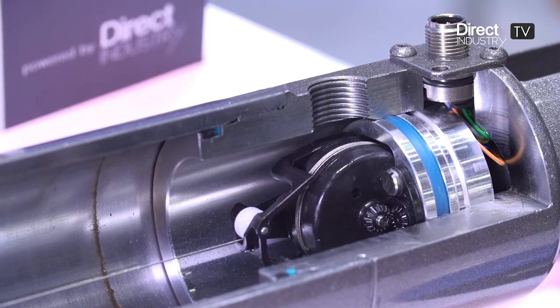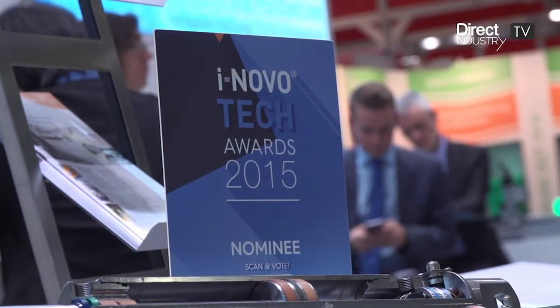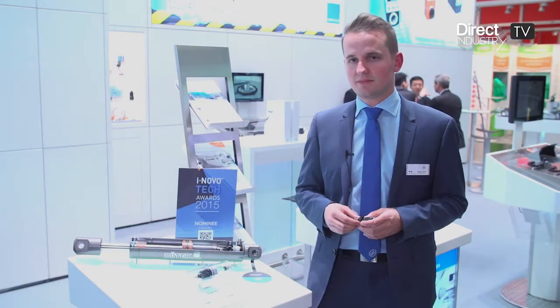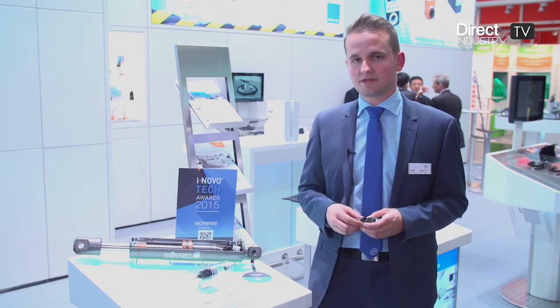With a wire-actuated encoder inside of the cylinders, you have the benefit that you are really directly inside of the cylinders. The measurement system is completely shielded, completely protected against all environmental influences, and it's an absolute, compact measurement system for hydraulic cylinders.